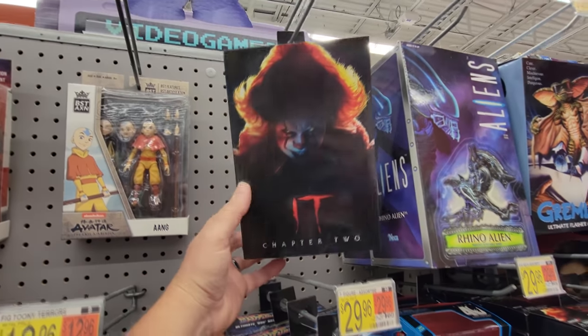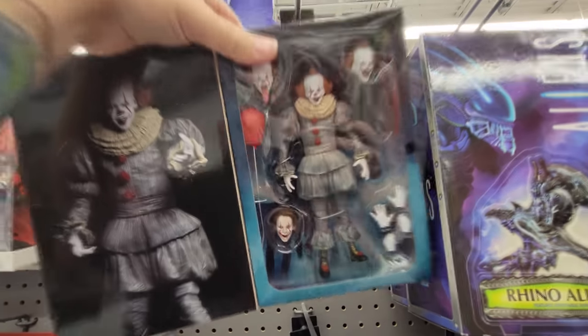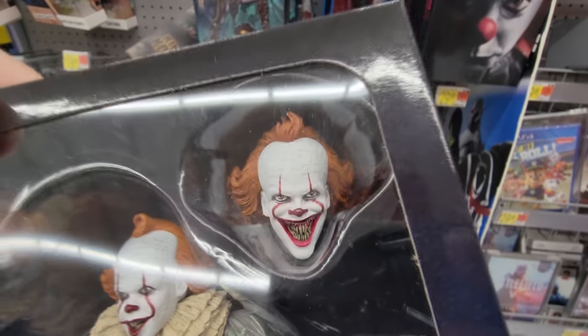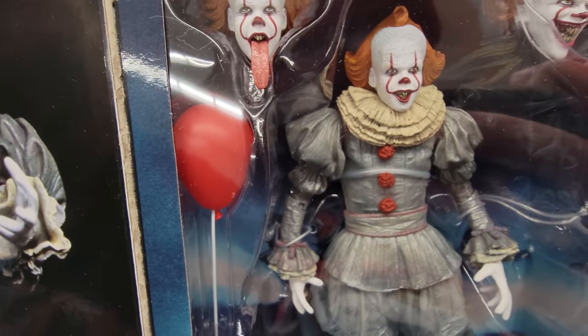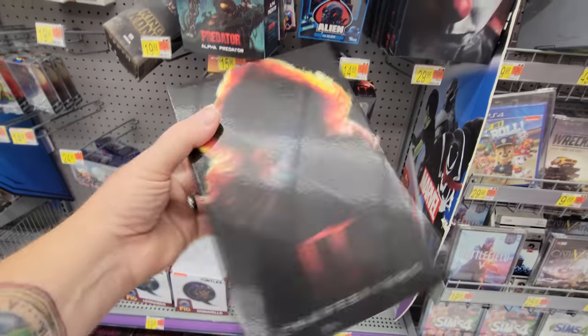Right beside it is this hanging, swinging IT Chapter Two Pennywise. Let's take a look. There's Pennywise, and we've got three interchangeable heads — one with his tongue out, one with the giant teeth, how creepy is that, and then just a regular one. Here's his balloon. And we have another head, so we have four interchangeable heads total. How cool is that? And then we have extra hands. This is also made by NECA. So cool.